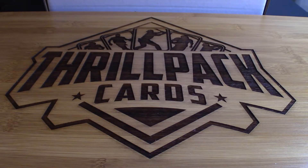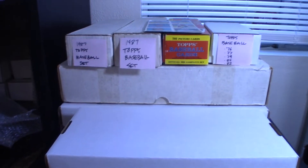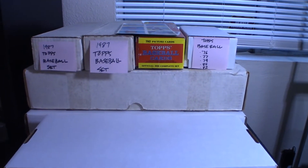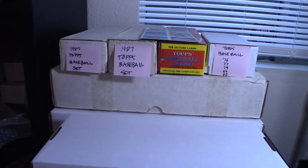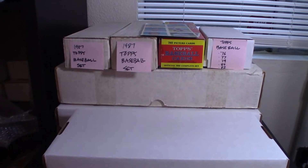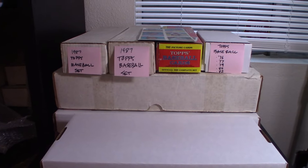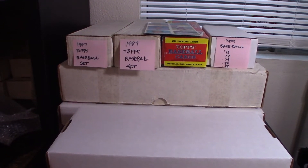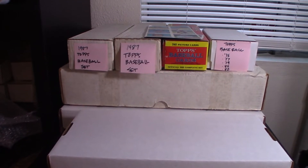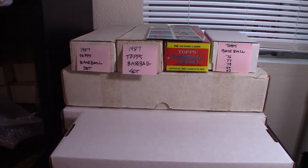What's up guys, welcome back to the channel. Today we're going through another collection that I acquired locally, this time from a guy named Derek. Got a lot of vintage baseball and football cards from the mid to late 70s going into the early 80s. I've already gone through once and took out all the massively overproduced sets like 1990 Score — there was probably 10 to 15,000 of those — and 1990 Pro Set.